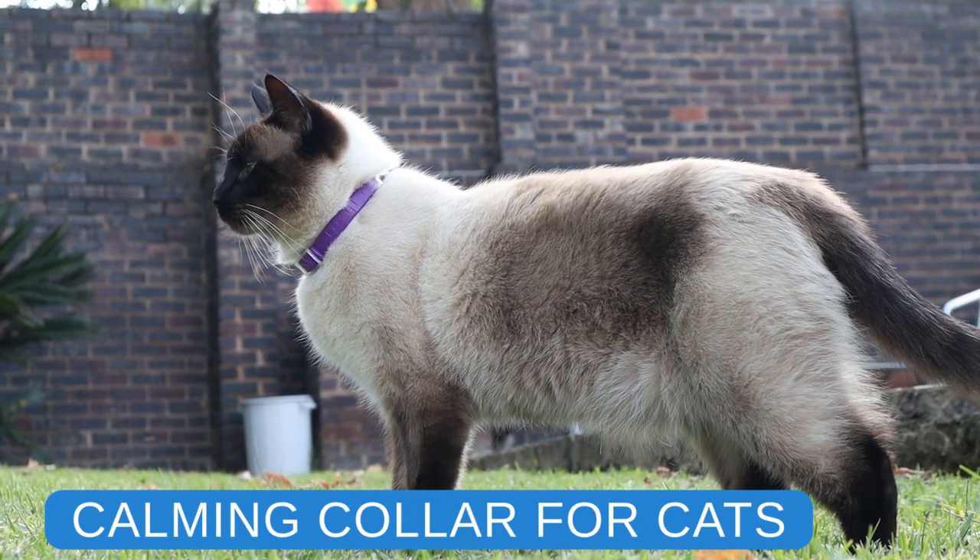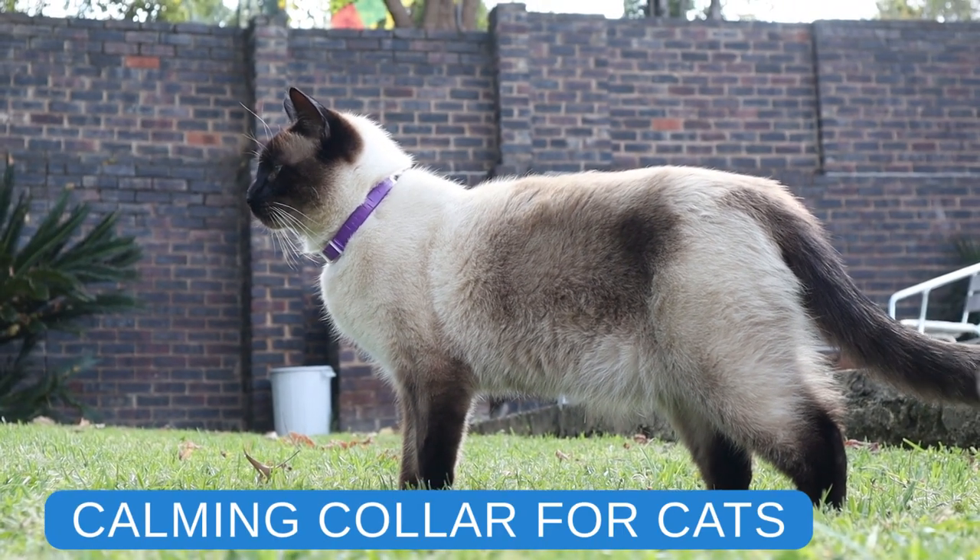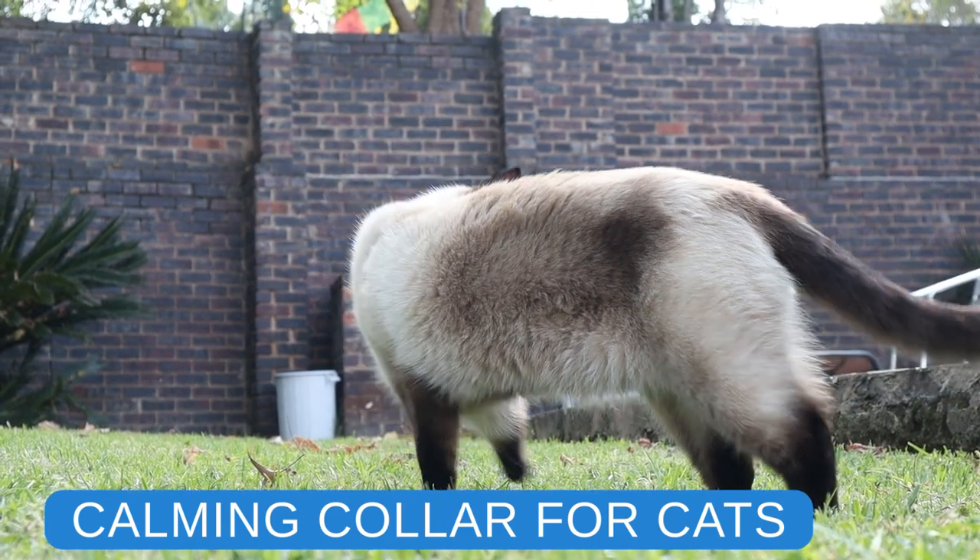Hey guys! Today we wanted to talk about how a calming collar can help your cat and how Momo and Kebi are doing since they got theirs.